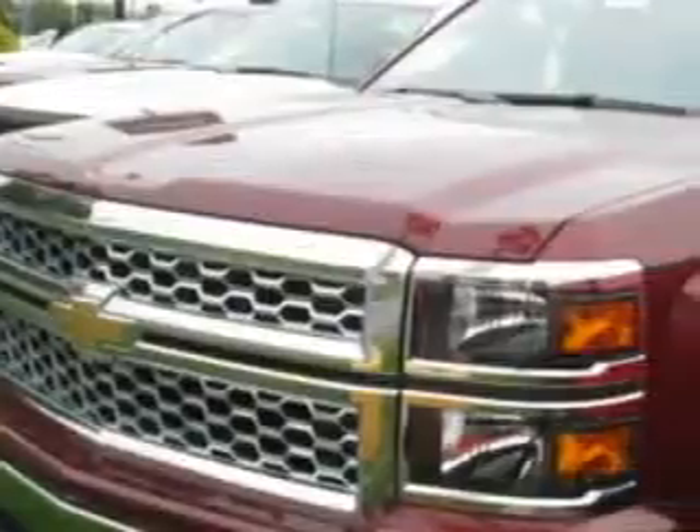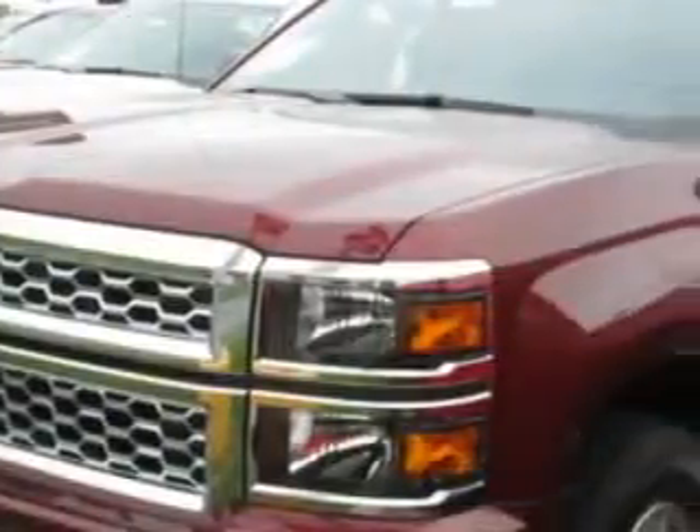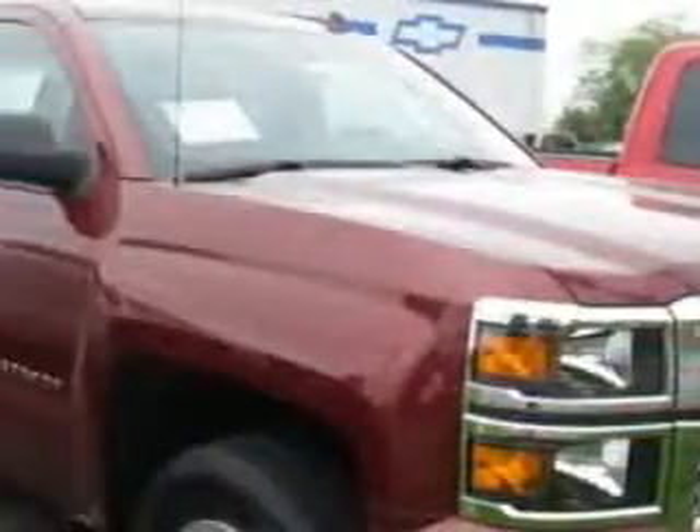Hoffman Automotive knows you want more in a car. You expect the best from your vehicle. You will love this deep ruby metallic 2014 Chevrolet Silverado 1500 Crew Cab 4x4.